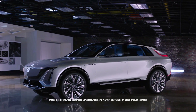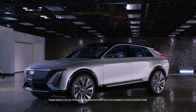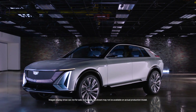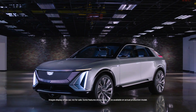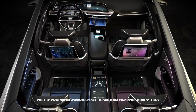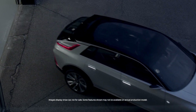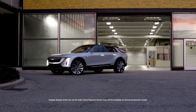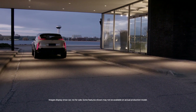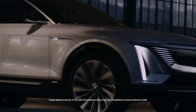Lyriq harmoniously blends sculpted surfaces, fluid lines and next-generation technologies. Creating Lyriq is just a chance of a lifetime to lead a team that is extremely passionate and creative. We knew that we were working on something really special when we started to give luxury EVs the soul. This is going to be one of the most fun to drive vehicles that I've ever worked on — there's nothing about it that doesn't captivate me. When we get aligned behind a task and a mission and a vision, we can accomplish just about anything.